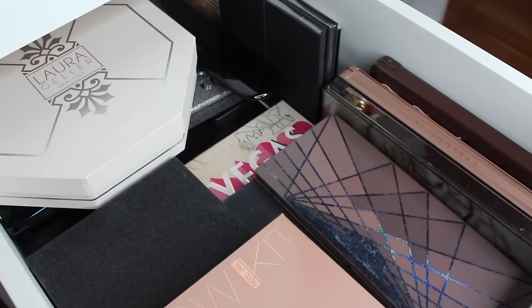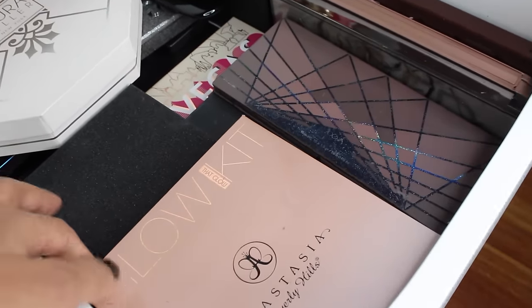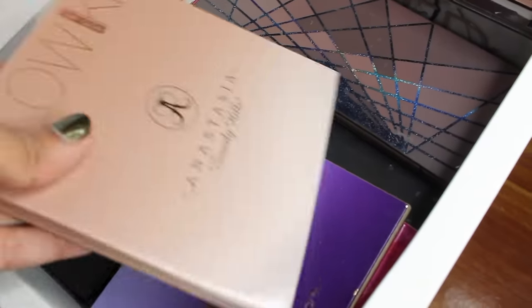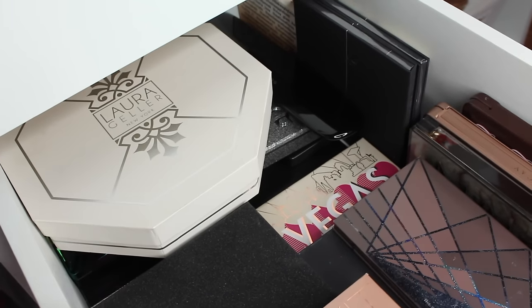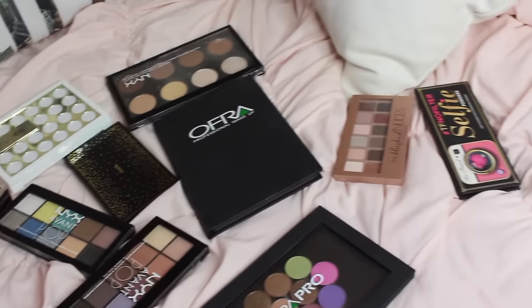Here's what the drawer currently looks like — it may not look organized but I know where everything's at. I keep the highlight palette on top since I use it the most, then the two Tarte, the two As They Edit palettes, the Zoeva palettes, the Nakeds, and on the back I keep the glittery and holiday palettes.